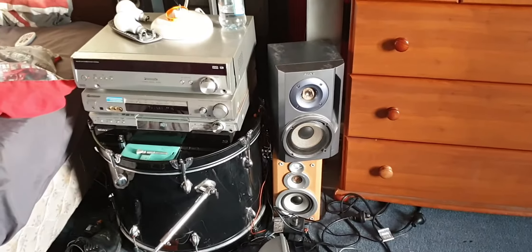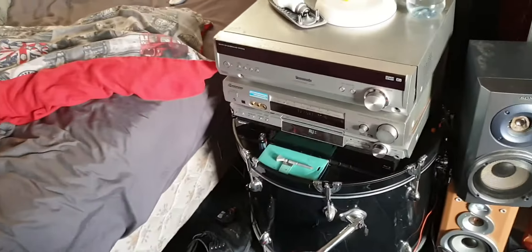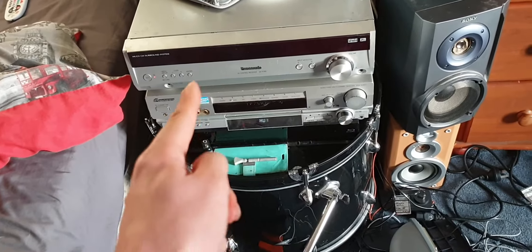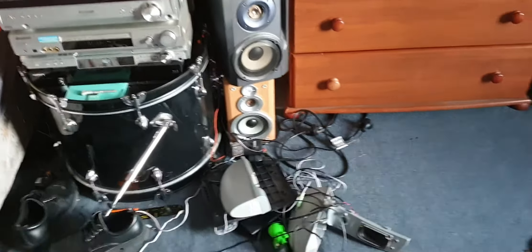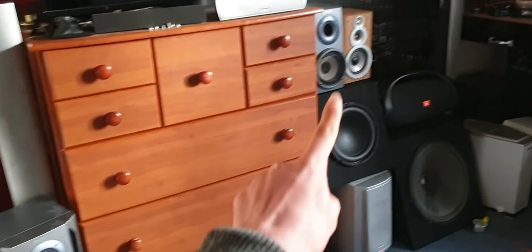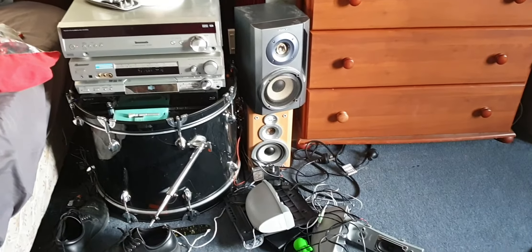This is my 2000 watt system. It may not look like much, but it has a 15-inch Sony subwoofer, a 10-inch Panasonic computer system, and four amplifiers — two Panasonic Gamma Fires, one Pioneer, and one Sony. It also has these two Sony speakers right here.